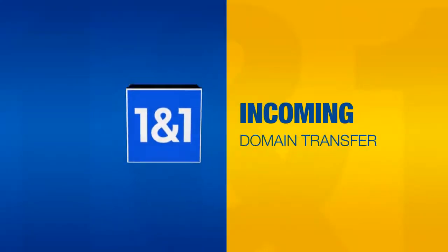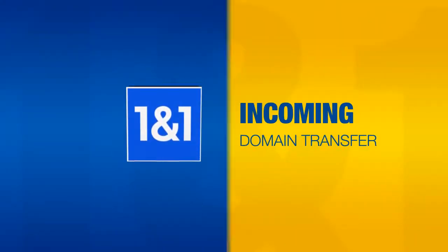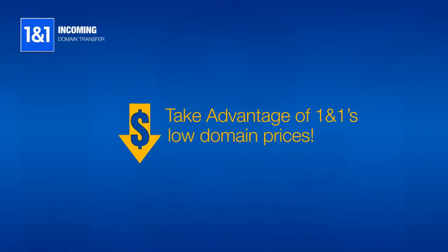Welcome to the 1&1 How-To Series: Incoming Domain Transfers. Transferring a domain to 1&1 allows you to take advantage of 1&1's low domain prices.